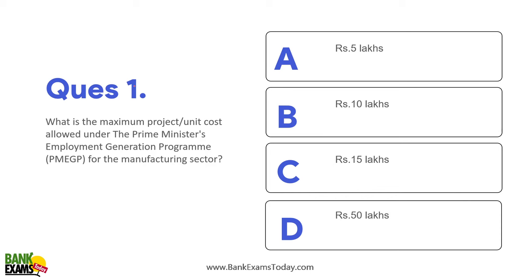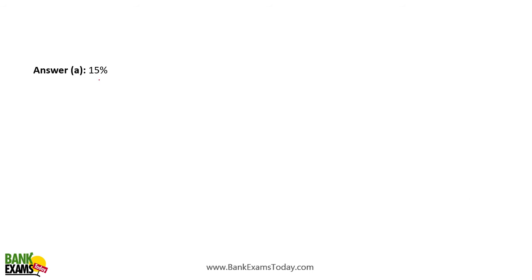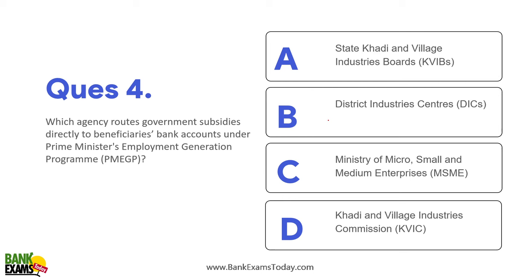Practice questions: The maximum project unit cost under PMEGP for the manufacturing sector is 50 lakh rupees. A general category beneficiary in an urban area can get 90% of project cost as a bank loan — not 15%, which is the subsidy. Special category beneficiaries can get 95% as a bank loan. Minimum age for PMEGP eligibility is 18 years. The agency that routes government subsidies to beneficiaries' bank accounts under PMEGP is KVIC.